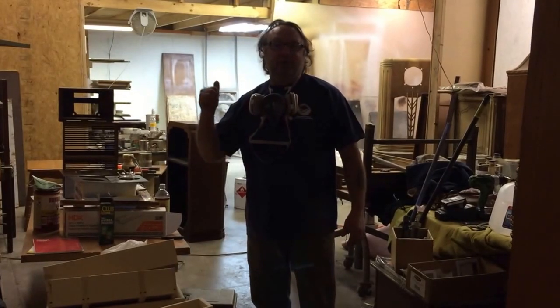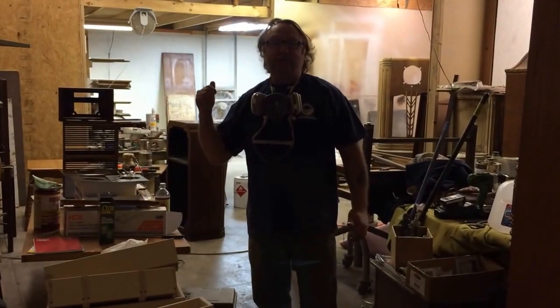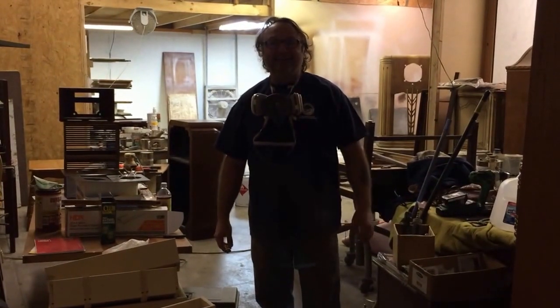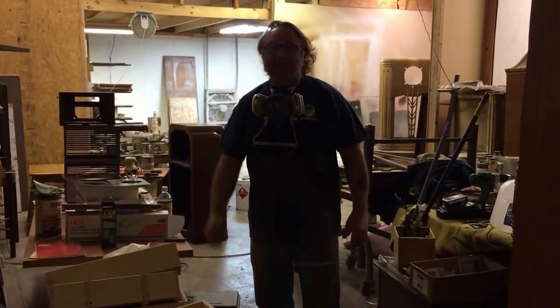We are going to be working on this old Zenith radio again today. What model is it, Corey? That is a 10S 153. There you go, you heard it straight from Corey.